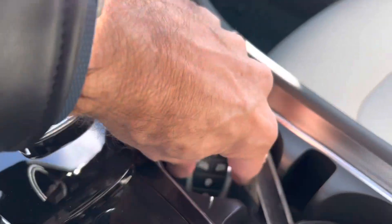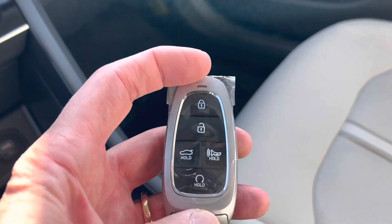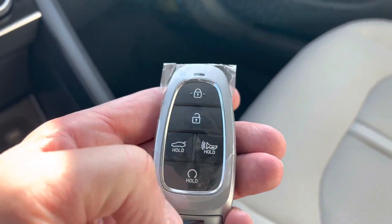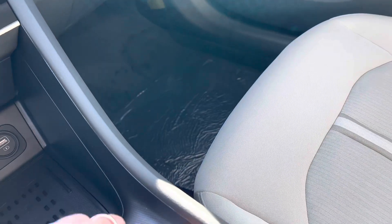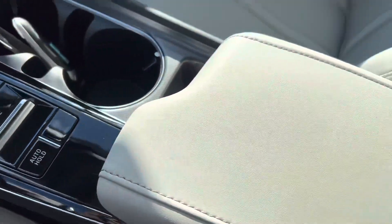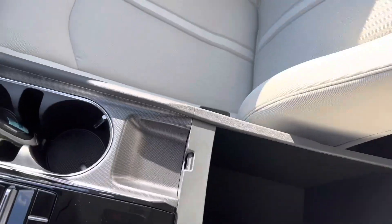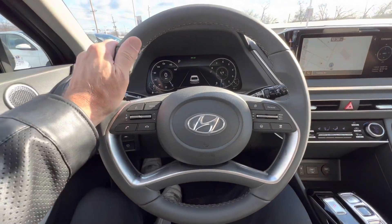Here is the Hyundai key fob — you have lock, unlock, pop the trunk, panic button, and remote start. Nice weight and nice looking. We also have two cup holders and a center armrest that opens up to reveal nice storage inside.